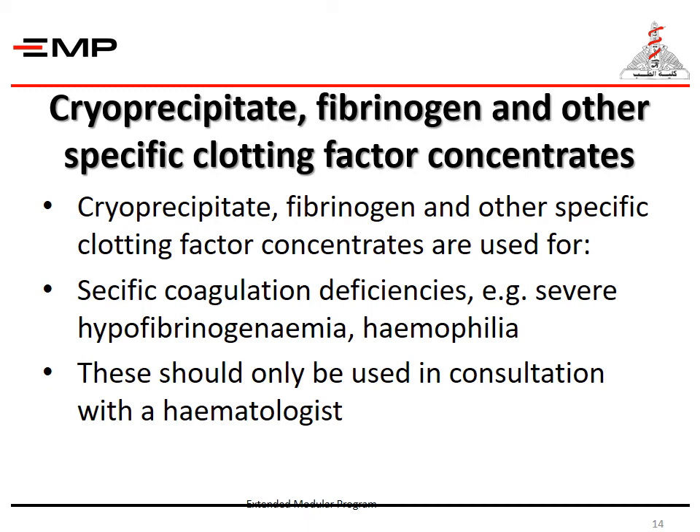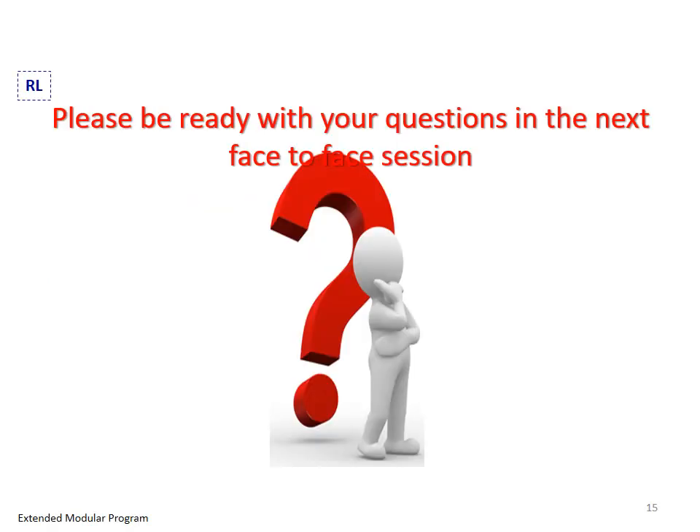Cryoprecipitate, fibrinogen, and other specific clotting factor concentrates are used for specific coagulation deficiencies, for example severe hypofibrinogenemia and hemophilia. These should only be used in consultation with a hematologist. Please be ready with your questions in the next face-to-face session.